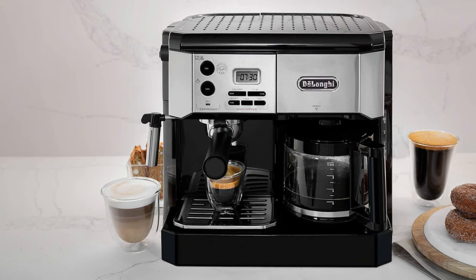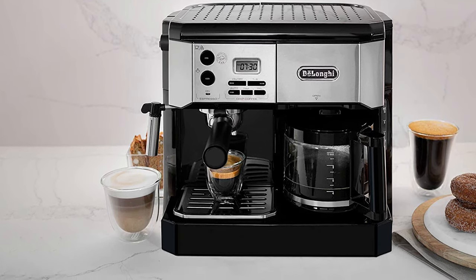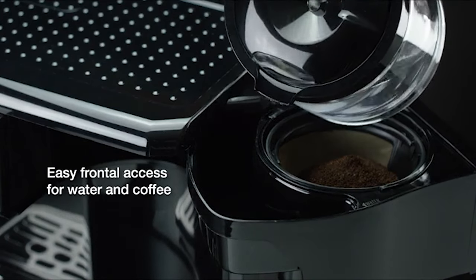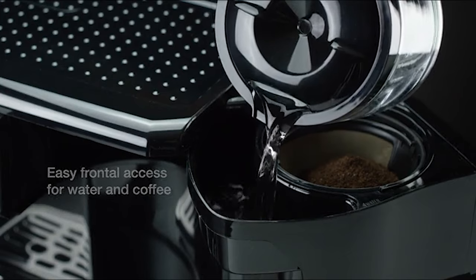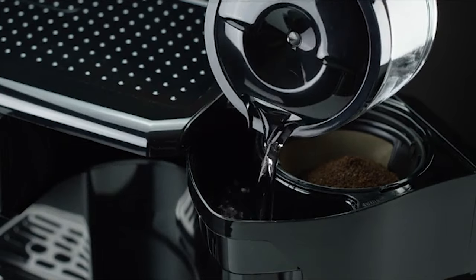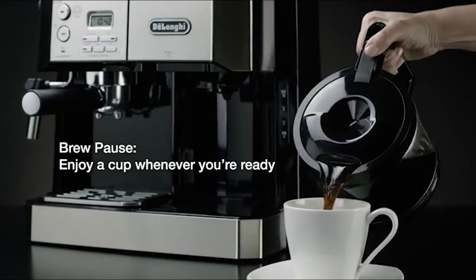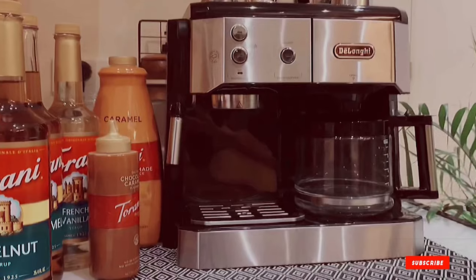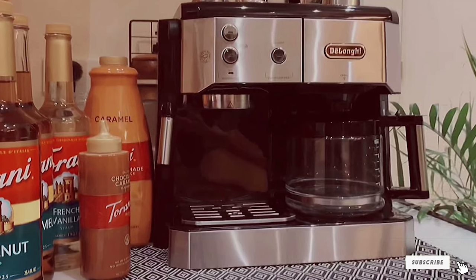The taste is decent — you can't expect the same results as from high-end machines, but you get a two-in-one machine that's easy to use with a diverse brew menu at a lower price point. It's also a nice touch that despite being a budget option, it comes with a programmable timer you can set up to 24 hours in advance for both espresso and coffee.